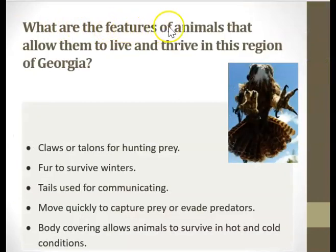What are the features of animals that allow them to live and thrive in this region of Georgia? Remember we're in the Piedmont. So we have claws or talons for hunting prey, fur to survive winters, tails used for communicating, move quickly to capture prey or evade predators, and body covering allows animals to survive in hot and cold conditions. We'll be talking more about body covering once we move into adaptations.